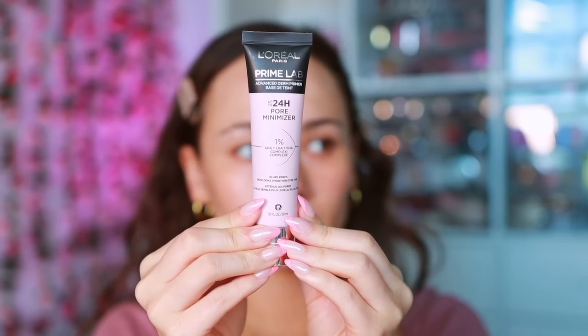This is the L'Oreal Prime Lab Pore Minimizer — it's supposed to blur pores and smooth skin over time. I've been using this for a while and I don't notice anything really with it. I don't notice it smoothing anything; I just notice it making my makeup look a little more dry and pilly. L'Oreal does have some good primers, but this is one I haven't really been enjoying.